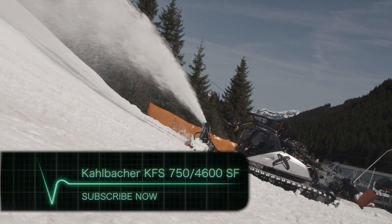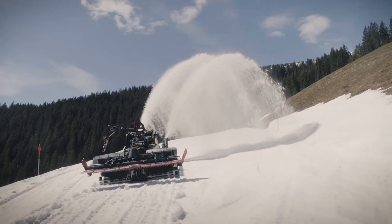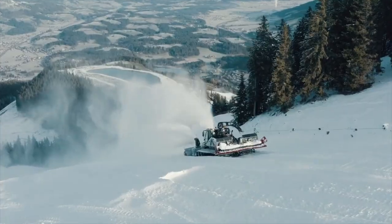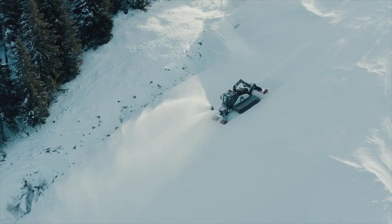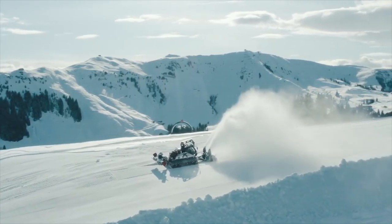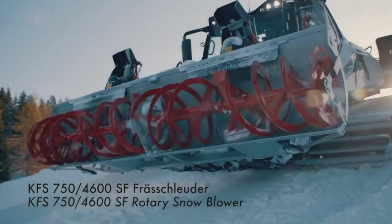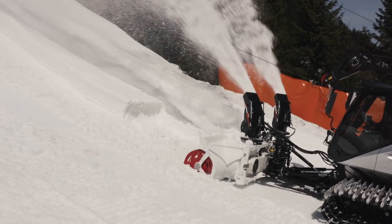Are you tired of shoveling snow off your driveway, only to have it pile up again the next day? Look no further, because this machine is here to save the day. This German-made machine is the largest and most powerful snow removal machine on the market, and it's ready to take on even the most stubborn of snow drifts.